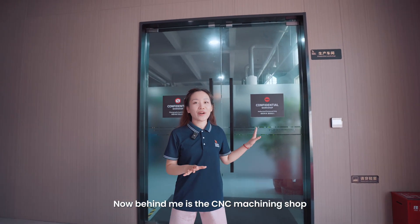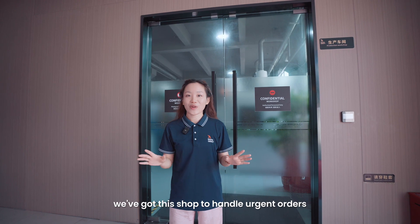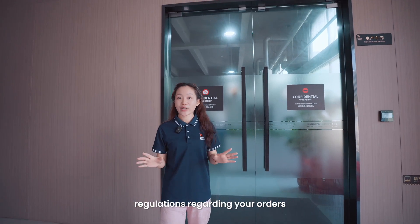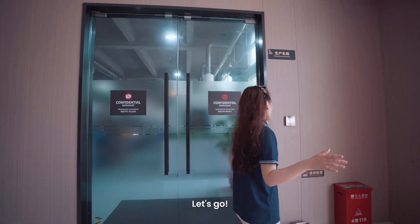Now behind me is our CNC machine shop. We come to this shop to handle urgent orders. You may notice the no-photo sign — we have strict confidentiality regulations regarding your orders.